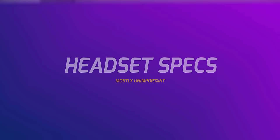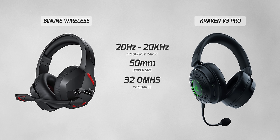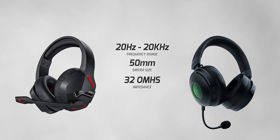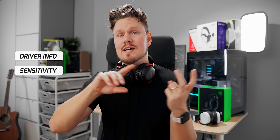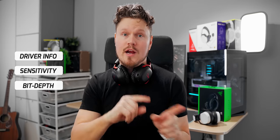Moving on to general headset specifications — to tell you the truth, most of the time they don't really matter. Two headsets can share 50mm drivers, 20Hz to 20kHz frequency range, and 32 ohms impedance, but sound nothing alike and be priced way differently. I look for three main things: any information about the driver aside from the size, sensitivity values if present, and bit depth for USB and wireless headsets.